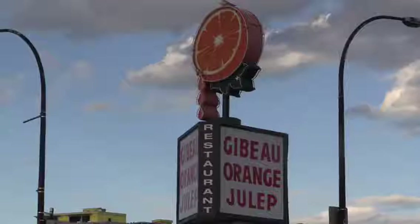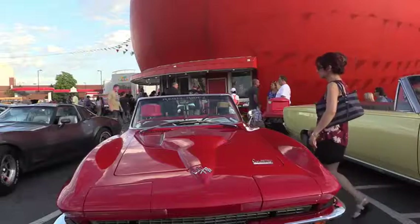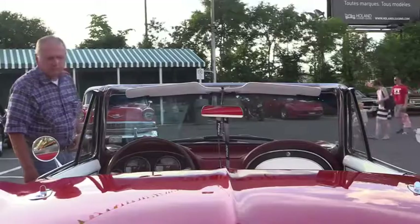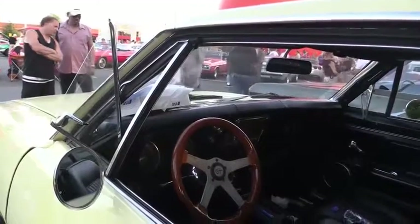Every Wednesday I come here to the Orange Julep. They've been doing this show, I think, probably since the 60s. It's fun to show your car and also to come and see what other people have brought. It's not just the cars, it's also the people too. A lot of people like cars, so they come here and it's a nice hangout.